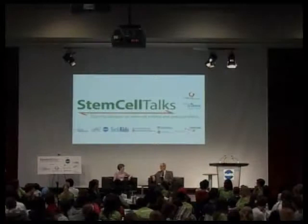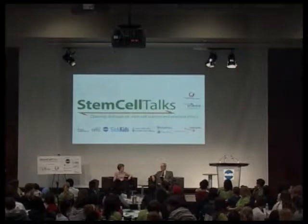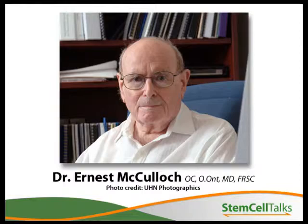It came about because of the collaboration with Ernest McCulloch. We started to collaborate in the late 1950s, and it was an unusual collaboration, especially at that time, because Ernest McCulloch is a physician, a hematologist — a specialist in diseases of the blood and the blood-forming system — and I'm a biophysicist by background. We found that we got along very well right from the beginning, and so we began to plan experiments together.